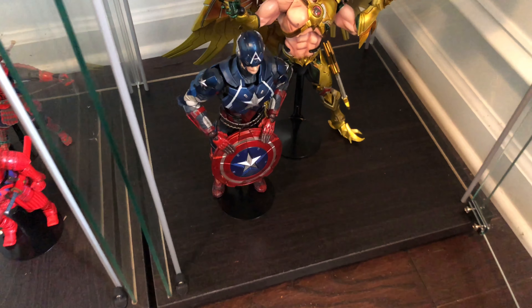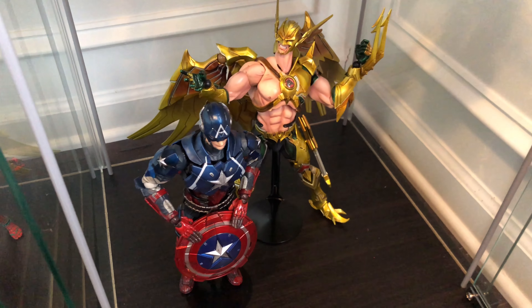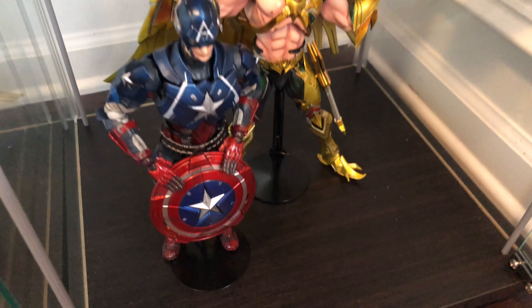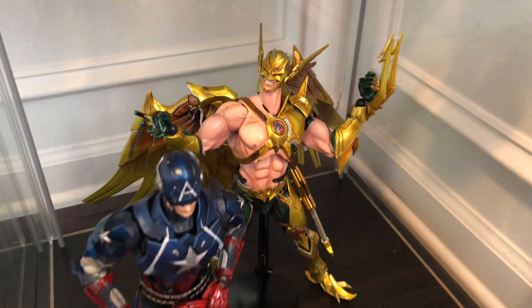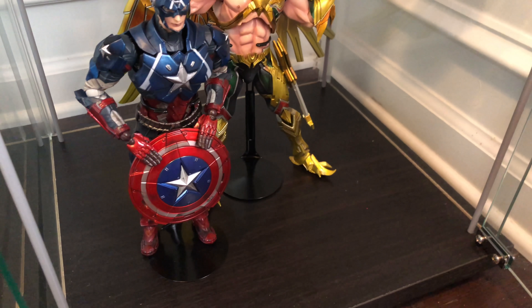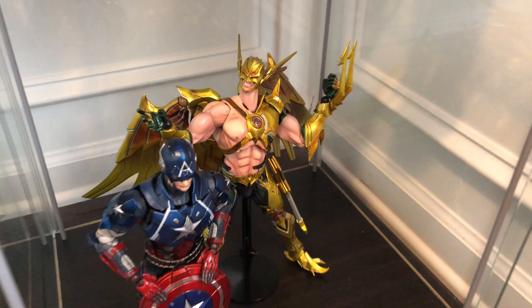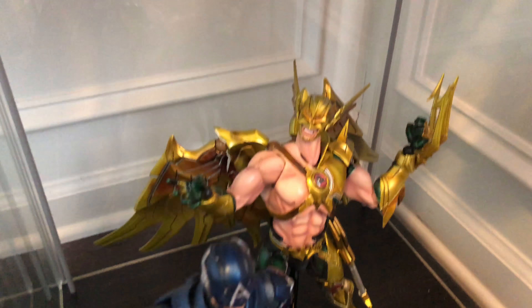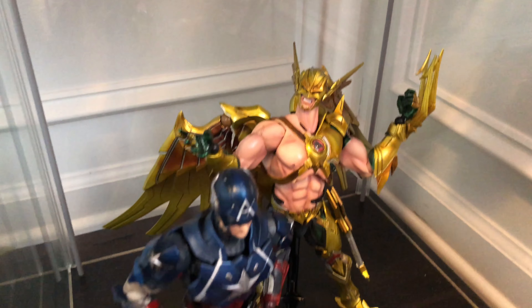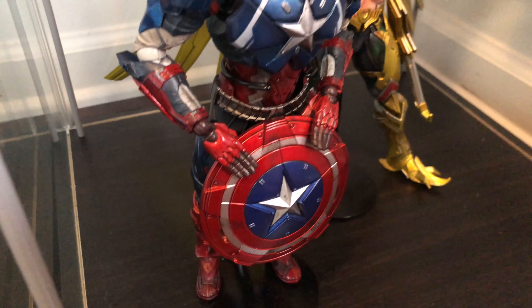We're going to start here with Play Arts Kai figures, starting with the variant Captain America and Hawkman. I know that's a DC and a Marvel, but when you have limited space for your collection and so many things, you have to figure out how to make it work. I really love both of these — that Hawkman is incredibly big with so much going on, and look at that Captain America shield, I really think it's awesome.